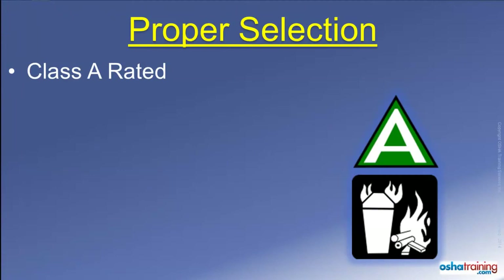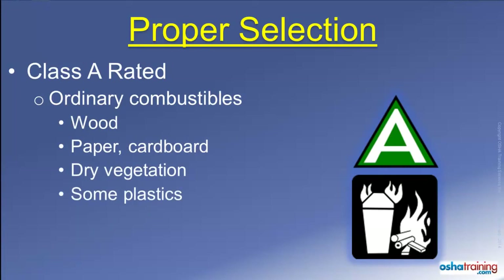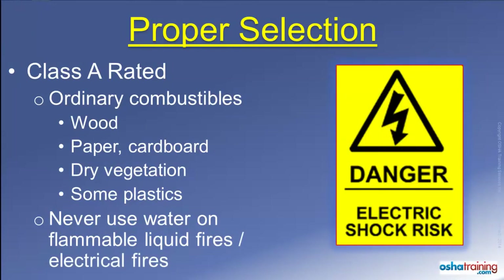Class A rated fire extinguishers will be marked with symbols similar to those pictured here. These extinguishers are suitable to use on ordinary combustible materials such as wood, paper or cardboard, dry vegetation, and some plastics. Basically, most anything that leaves an ash after it burns is a class A fire material. Class A fire extinguishers often contain water that is sprayed on the fire. So as a reminder, do not use water to extinguish a flammable liquid fire, nor do you want to use water to extinguish an electrical fire for obvious reasons.